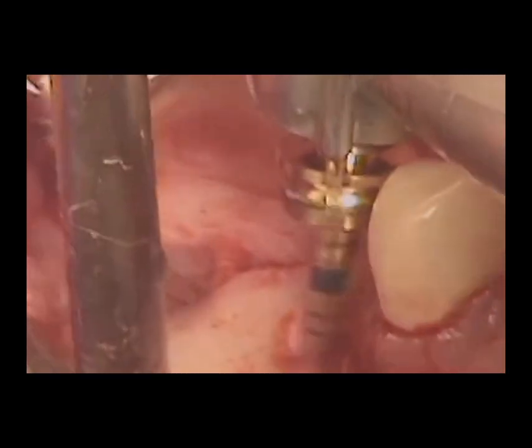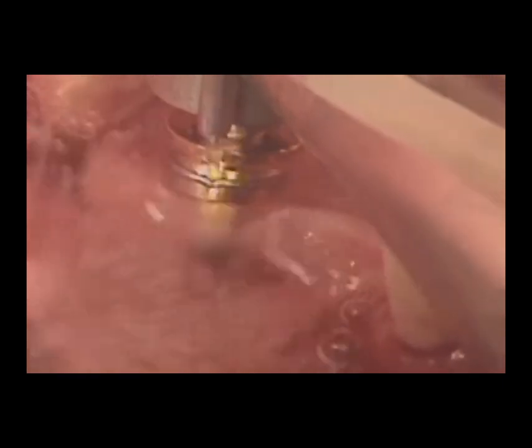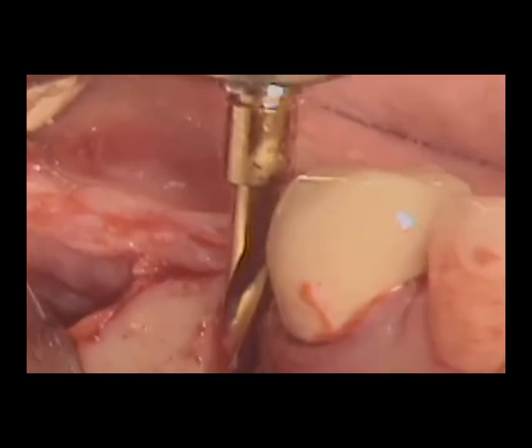Once the patient is deemed a suitable candidate, the titanium post, which serves as the implant, is surgically inserted into the jawbone under local anesthesia.